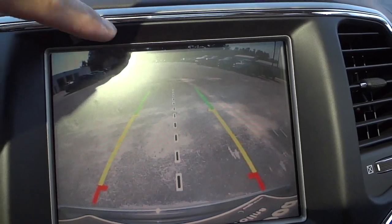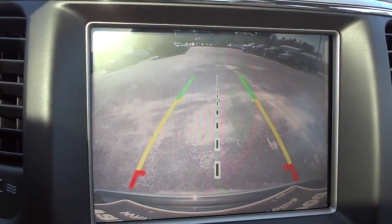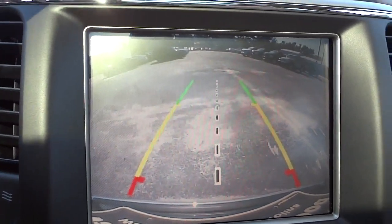Now if someone in your parking lot has a car coming in from the side really fast, you're not going to see that, so you still want to check your surroundings while backing up.